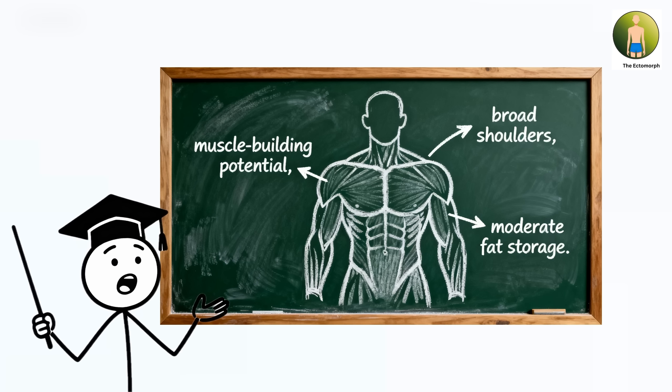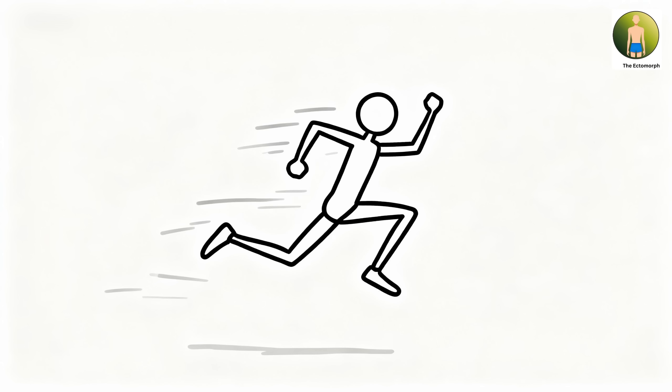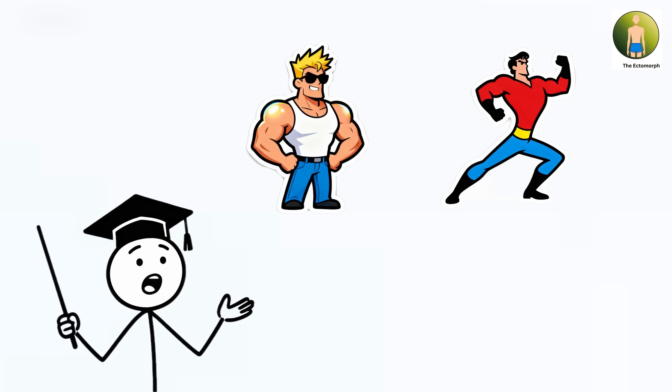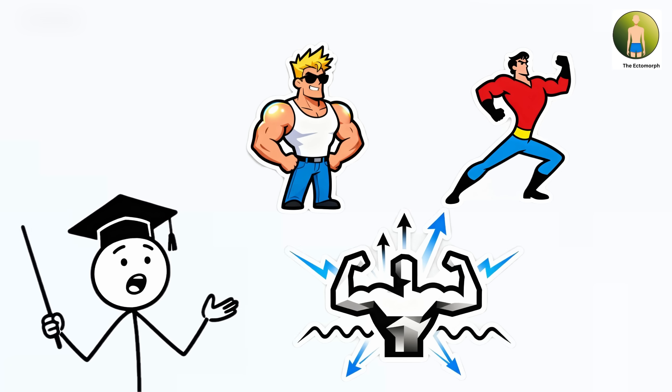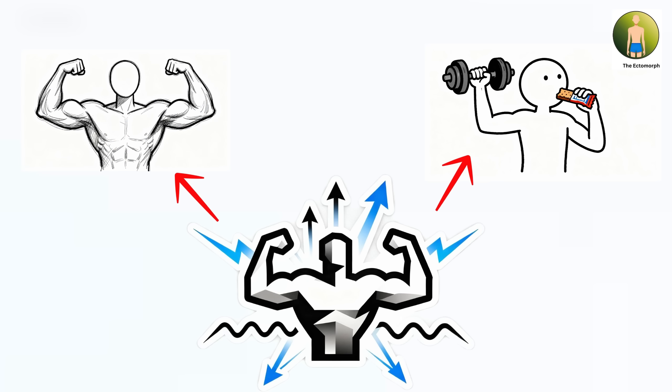The mesomorph. The mesomorph body composition represents individuals with natural muscle-building capacity and athletic frames, found in approximately 30 to 35 percent of the population. This build features broad shoulders, narrow waist, and the defining characteristic of highly responsive muscle protein synthesis — the ability to build and maintain muscle mass efficiently with moderate training stimulus and dietary protein.